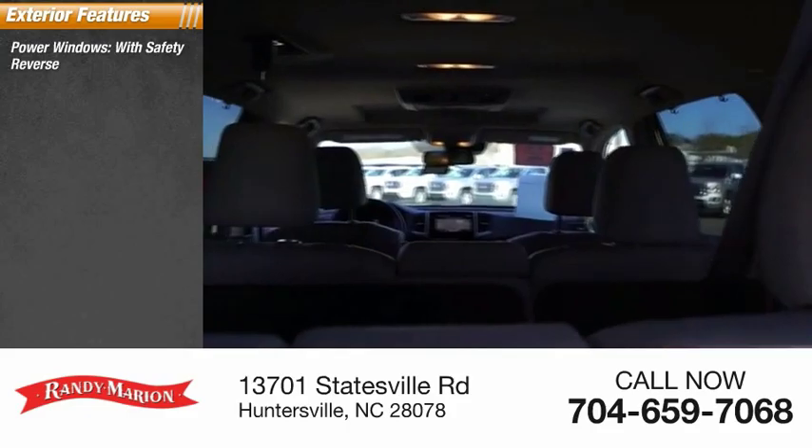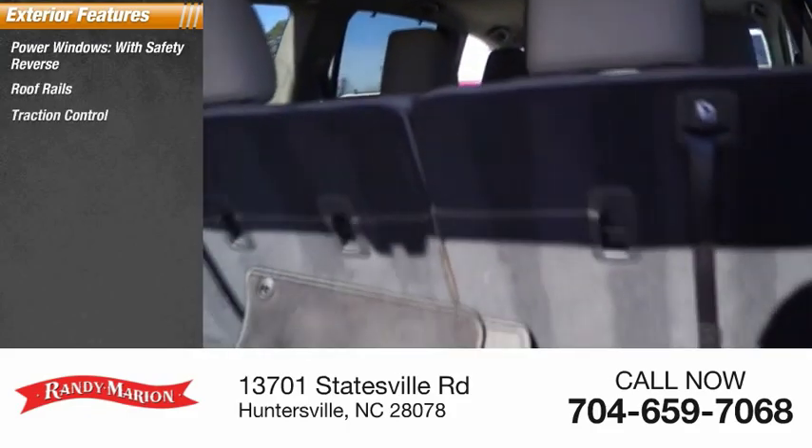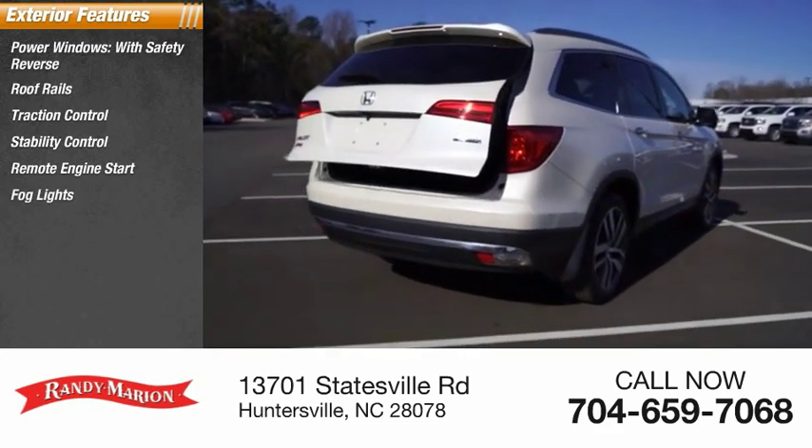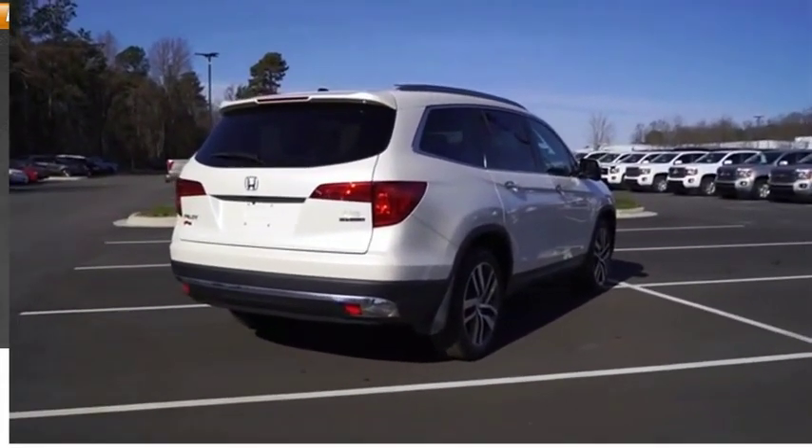Power windows with safety reverse, roof rails, traction control, stability control, remote engine start, fog lights, braking assist, power brakes.